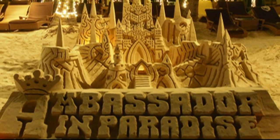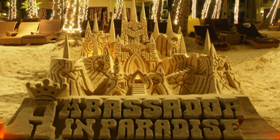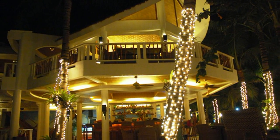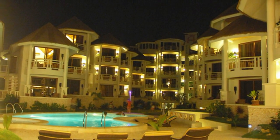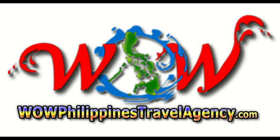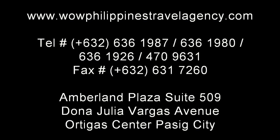And here it is, folks — your castle in paradise, the Ambassador. An absolutely beautiful resort, and you owe it to yourself to experience this. WildPhilippinesTravelAgency.com — the name you know, with the service you can trust. We're one of the most respected and trusted names in Philippines travel, offering the most complete packages at the best prices, guaranteed.